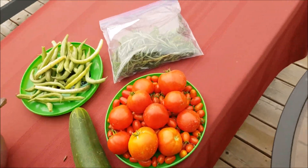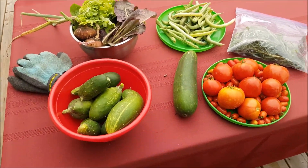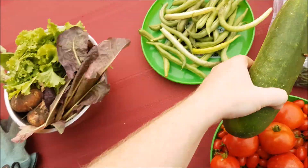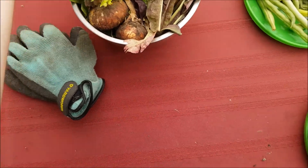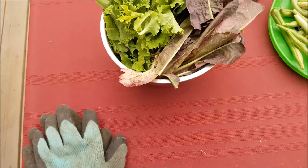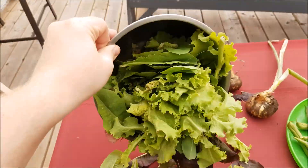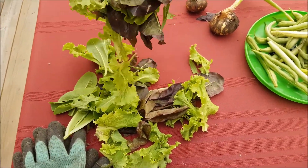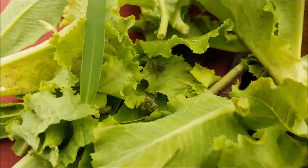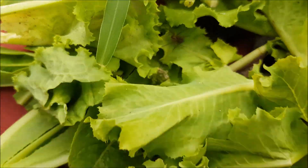Probably one of the last harvests — quite a bit of cucumbers including this huge one, some lettuce, a couple onions, some rosemary and basil, and quite a bit of tomatoes. There's probably one more harvest of tomatoes left in there. I'm pretty sure there's a spider in here. He's not going to be on the onions, but he's definitely hiding in the brambles.